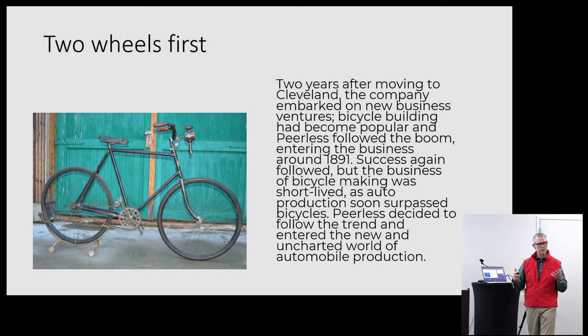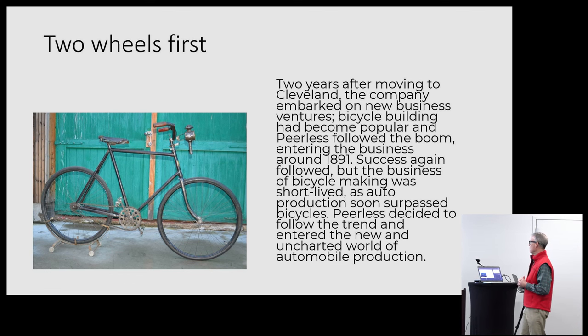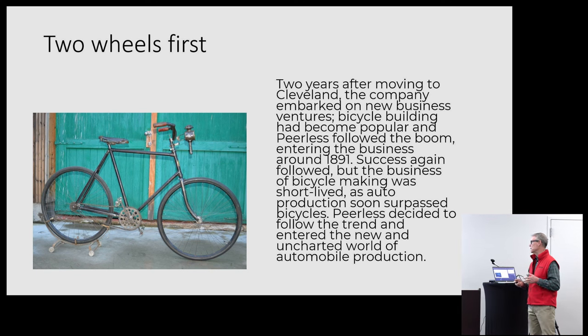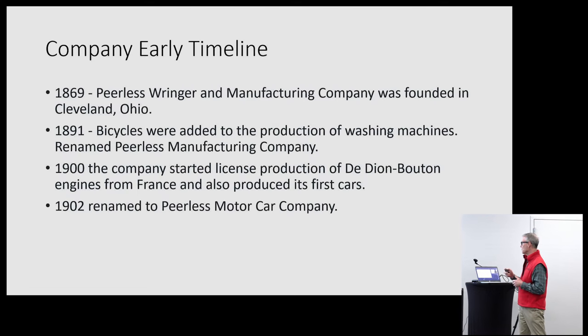Times were changing in the late 1800s and early 1900s. Cars hadn't quite taken off yet, but what was really big were bicycles. Peerless got into the bicycle business two years after moving to Cleveland and were very successful with that. This is probably a Peerless bicycle — though like everything on the internet you have to do a lot of searching — it credibly appears to be an original Peerless bike from around 1900. To their credit, they could see that automobiles were really going to be the future, so they entered into that trend.